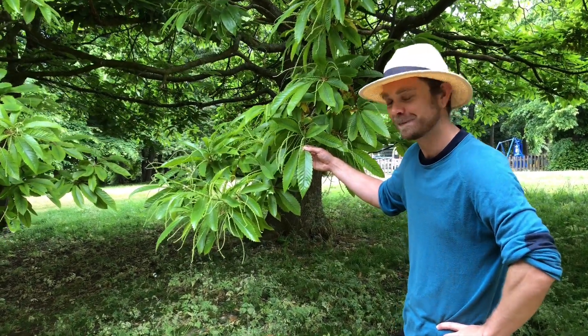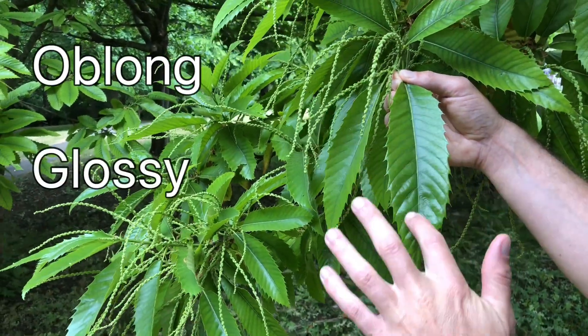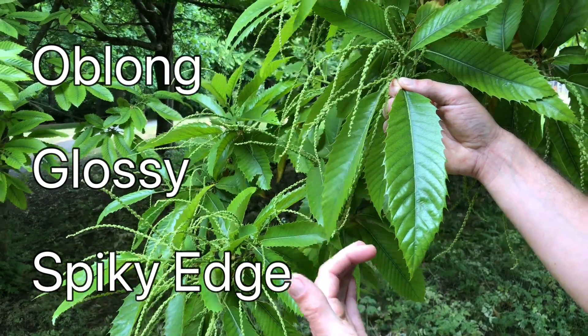Let's have a look at the leaf. It's quite a long oblong leaf. It has a glossy surface and it's got these very defined spikes running around the edge.